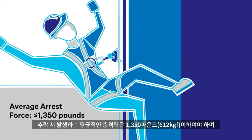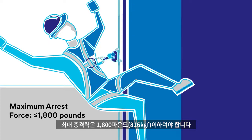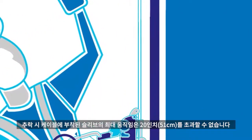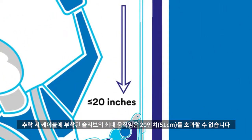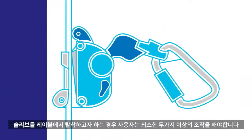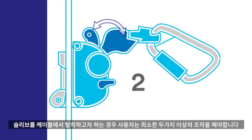The average arrest force should not exceed 1,350 pounds and the maximum arrest force should not exceed 1,800 pounds. The maximum movement of the sleeve when locking onto the carrier cable in a fall event cannot exceed 20 inches. Sleeves designed to be removable from the carrier cable must require at least two deliberate manual actions by the user.